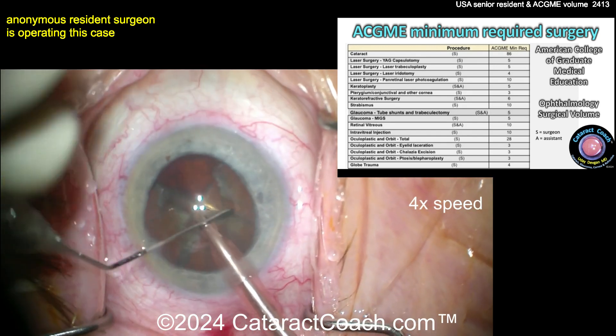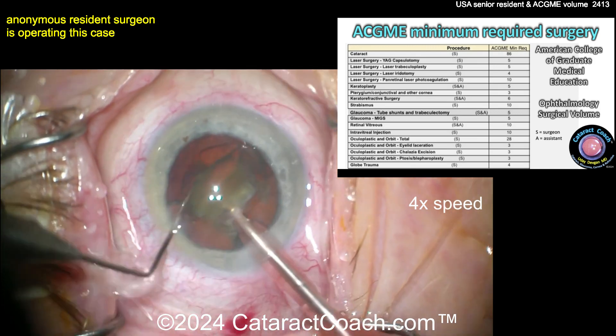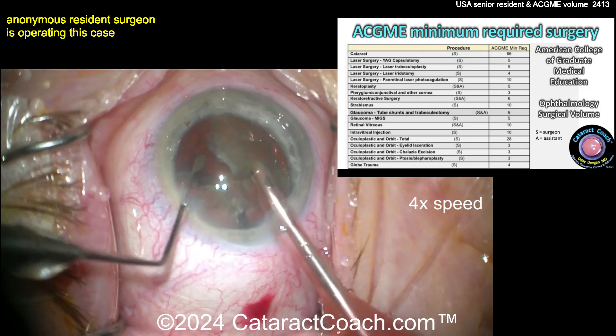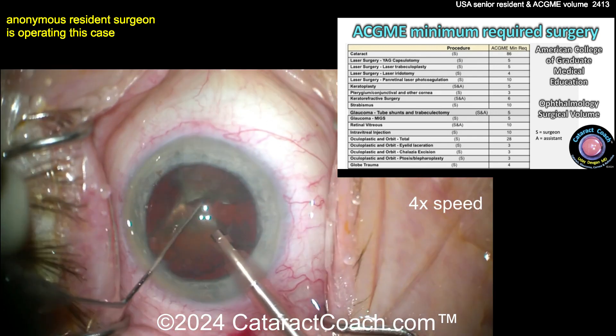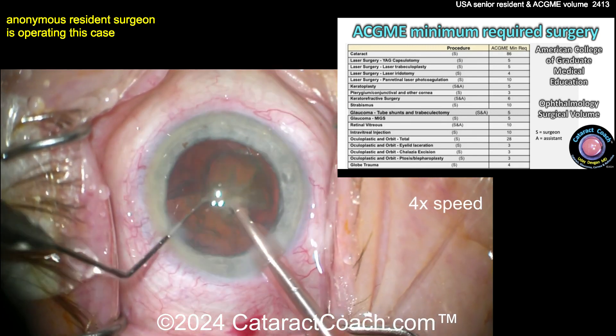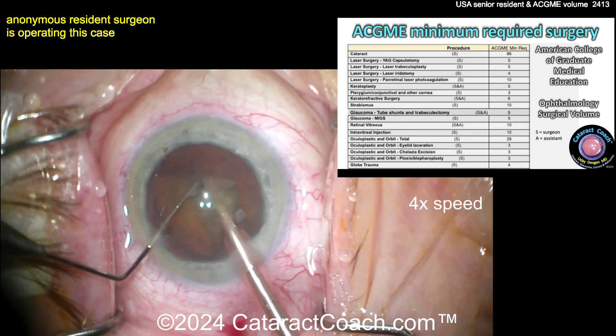Intravitreal injection — only 10? I think a lot of our residents during their training will do that in an hour, or for sure in a day. So that's something you have to learn how to do. Oculoplasty procedures — total number 25 — and you can see the breakdown for the others. Globe trauma — four cases.